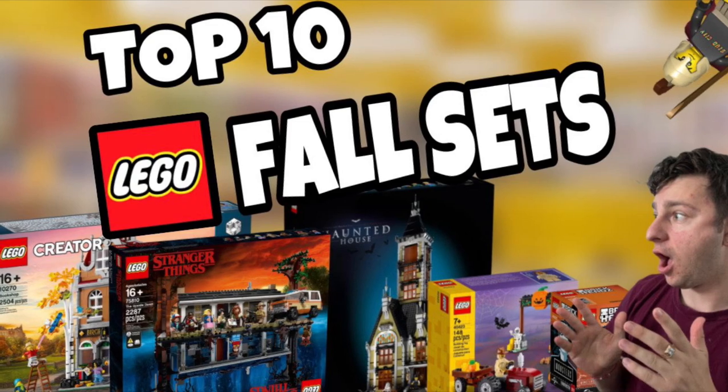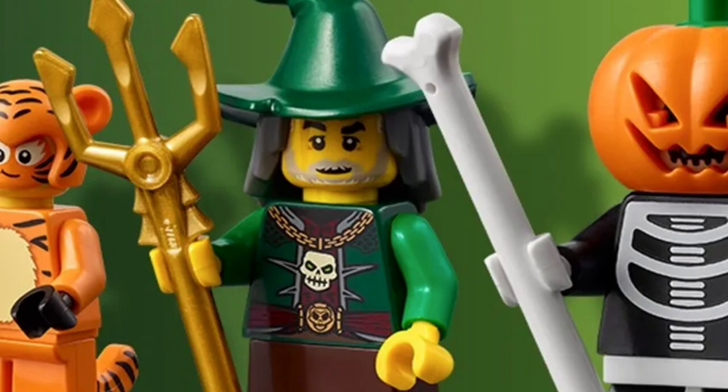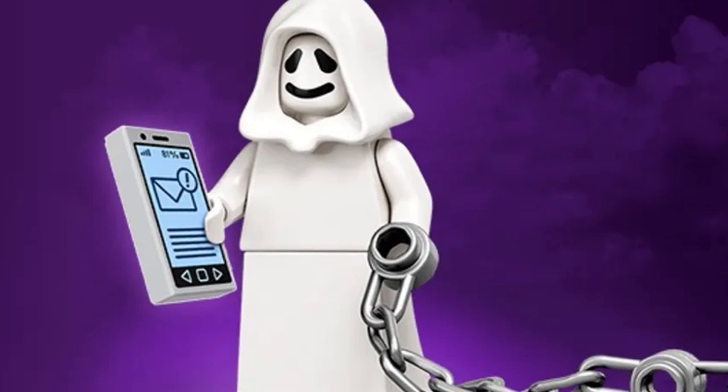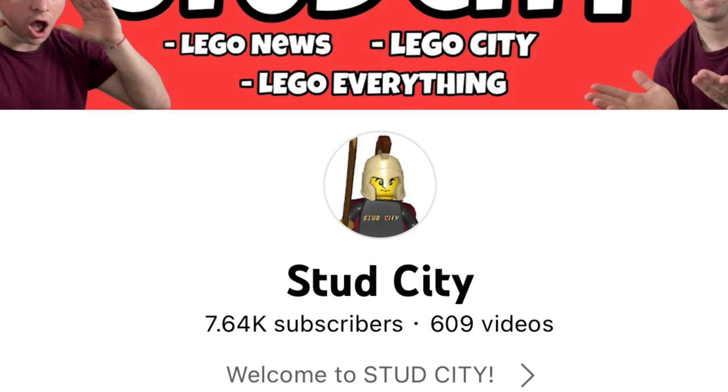What is up everybody, Stud City here, and today we're going to be doing a top 10 fall LEGO sets to build. I'm pretty excited because I feel like this is quite a unique video, and with fall just around the corner, I think it's a good opportunity. Go ahead and buckle up, smash that like button, subscribe as we work our way to 10,000 subscribers, and let's enjoy this top 10 list.